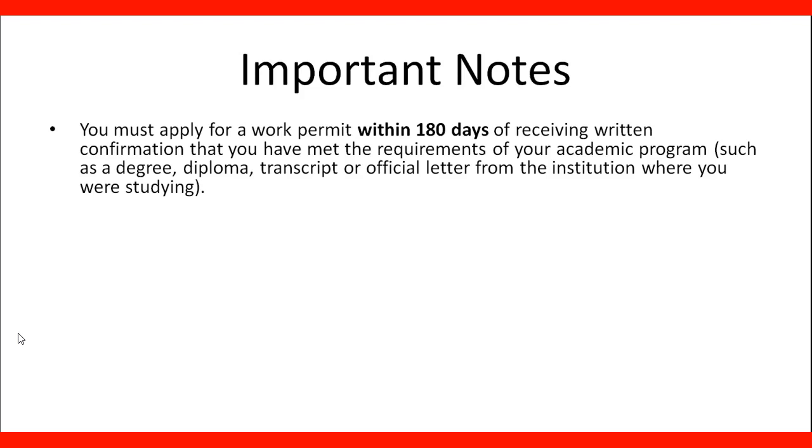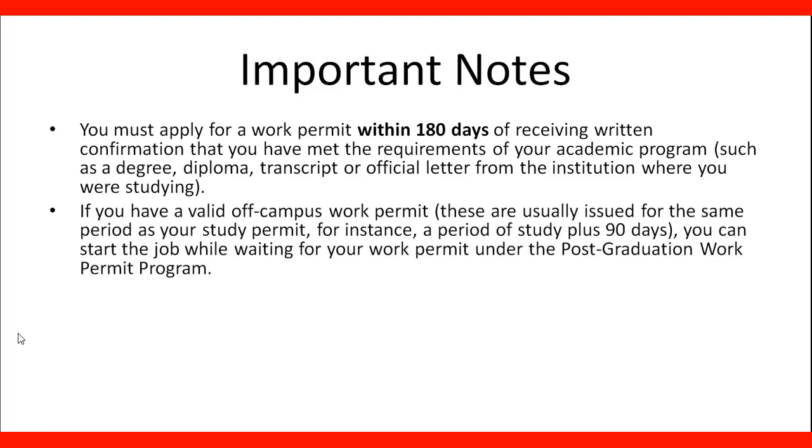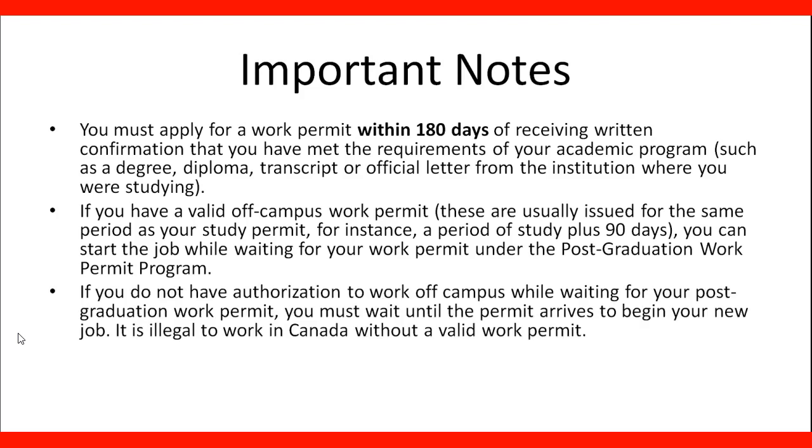The institution also has to issue a letter for the Postgraduate Work Permit. If you have a valid off-campus work permit — usually issued for the same period as your study permit, for instance a period of study plus 90 days — you can start the job while waiting for your Postgraduate Work Permit. If you do not have authorization to work off-campus while waiting, you must wait until the permit arrives to begin your new job.